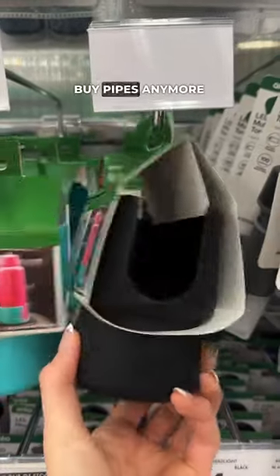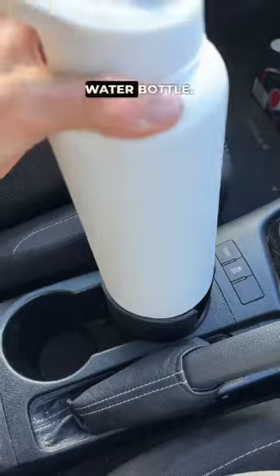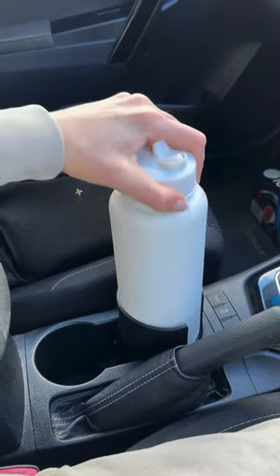Best of all, they had a car bottle holder so you don't have to go to Bunnings and buy pipes anymore to hold your oversized water bottles. Let's put it to the test — it's in, let's try the water bottle. Perfect fit.